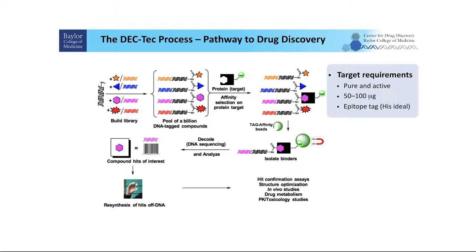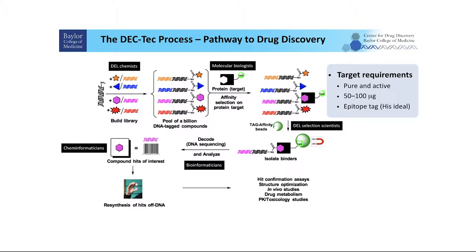The DECTEC process is a teamwork effort. DEL chemists build those libraries, which are pooled together and incubated with recombinant proteins produced by our molecular biologists. Selection scientists then pull down those proteins to collect binding compounds and perform next generation sequencing. Our chemoinformaticians and bioinformaticians decode the sequencing data to identify the structures of binding compounds, then synthetic chemists synthesize those compounds off-DNA. These compounds are validated in vitro by our biochemists, and analytical chemists, structural biologists, and medicinal chemists optimize those structures for final in vivo studies.